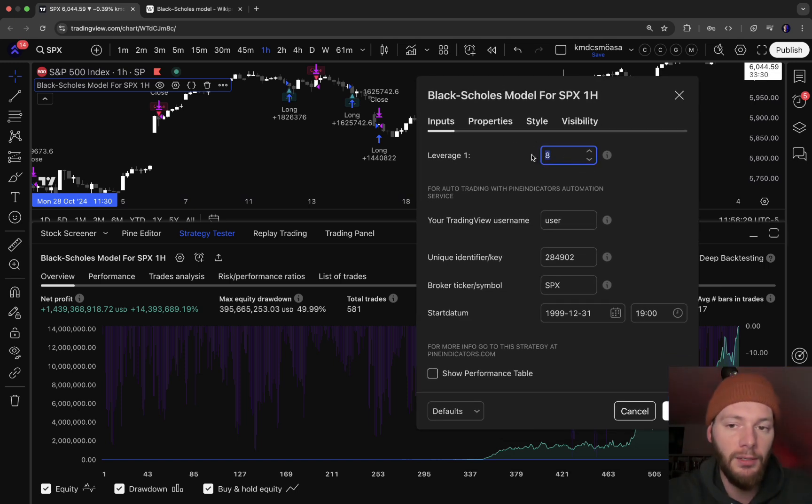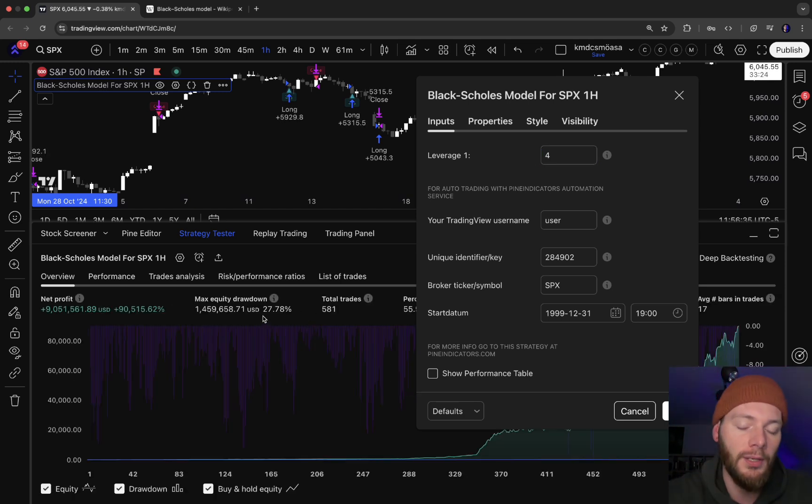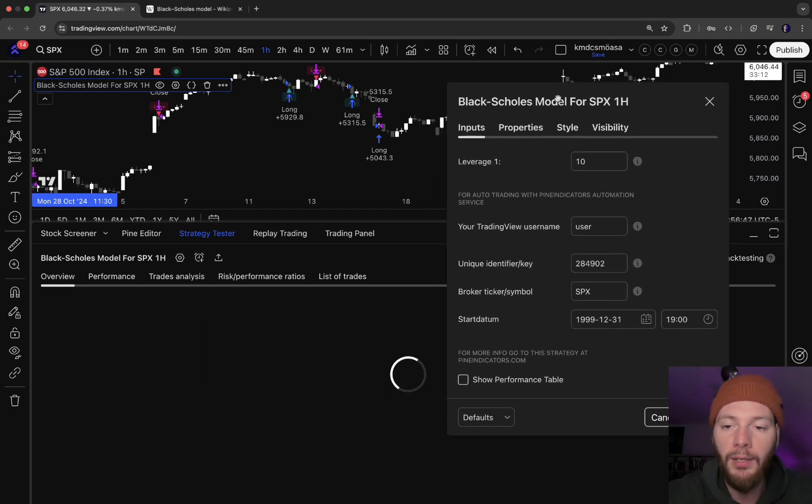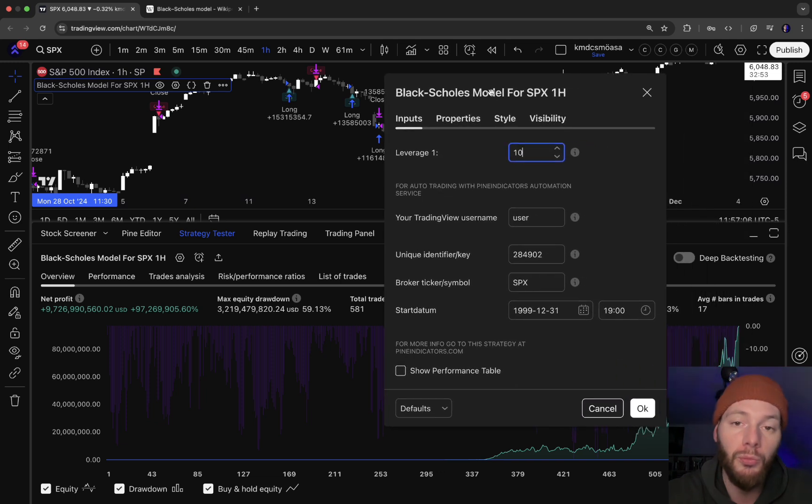If you decrease the leverage to, say, 4, the drawdown drops from around 50% to around 27-28%, but profit also decreases. If you go higher and you're a more risk-tolerant trader, the drawdown increases to around 60% and profit increases too. I recommend not using too much leverage because you risk a stop-out and blowing your account.